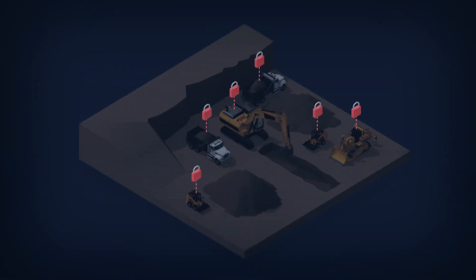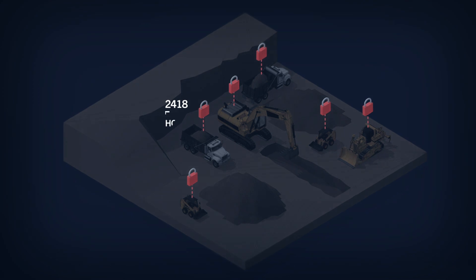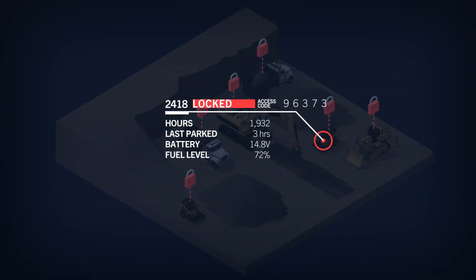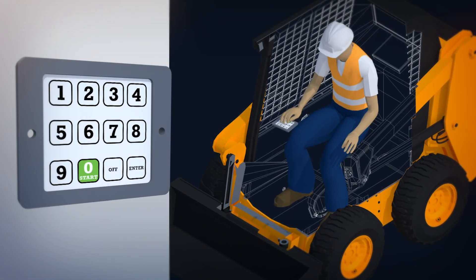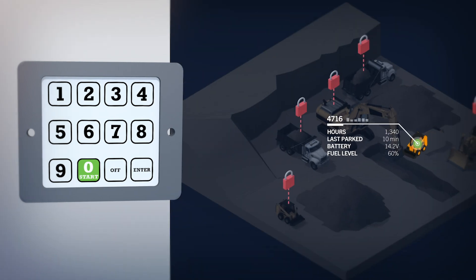EquipmentShare's digital solutions let you remotely lock down your machines for security. Generate unique access codes for your equipment operators to enter into EquipmentShare's sentry keypad to prevent unauthorized, unqualified use of your machines.